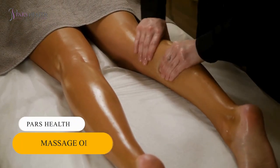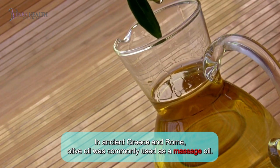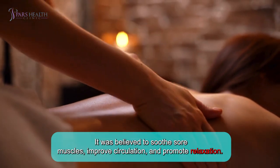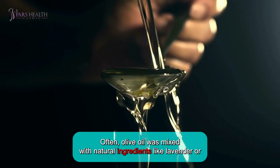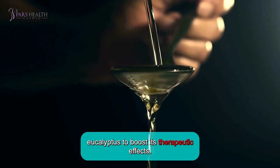Number 5: Massage Oil. In ancient Greece and Rome, olive oil was commonly used as a massage oil. It was believed to soothe sore muscles, improve circulation, and promote relaxation. Often, olive oil was mixed with natural ingredients like lavender or eucalyptus to boost its therapeutic effects.